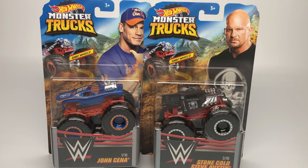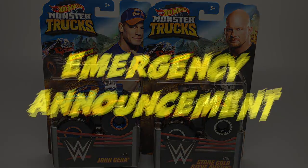Hello Monster Jam fans and welcome back to another Monster Jam OCD video. Today we're going to take a look at the brand new Hot Wheels Monster Trucks WWE Series — John Cena and Stone Cold Steve Austin.